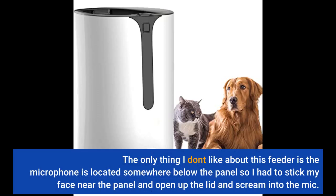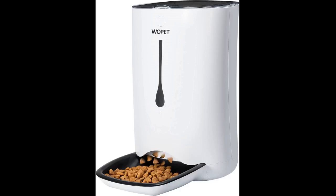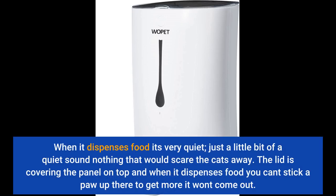The only thing I don't like about this feeder is the microphone is located somewhere below the panel, so I had to stick my face near the panel and open up the lid and scream into the mic. When it dispenses food it's very quiet — just a little quiet sound, nothing that would scare the cat away. The lid covers the panel on top, and when it dispenses food a paw up there won't get more food out.